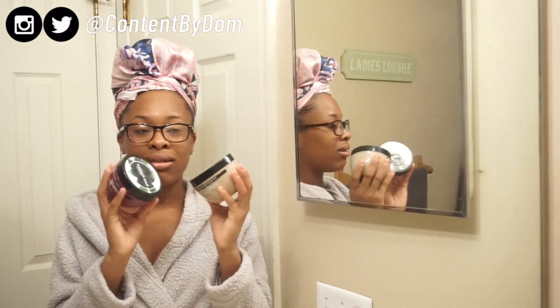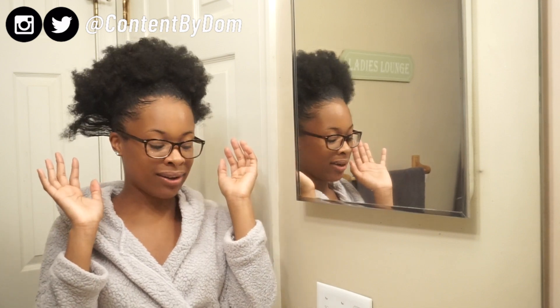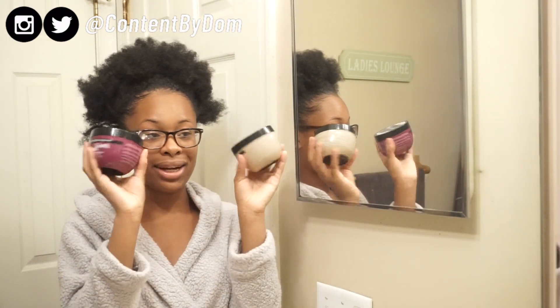So I might actually mix these two together. My hair right now was in a puff, so it has gel in it. It's literally so dry and I don't want to touch it right now. So I'm actually going to wash my hair really quick and come back and put these on my hair.